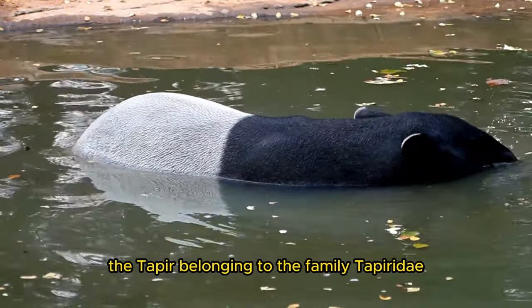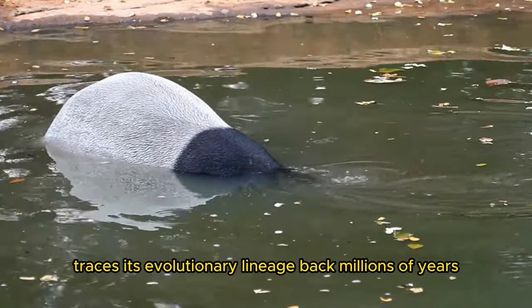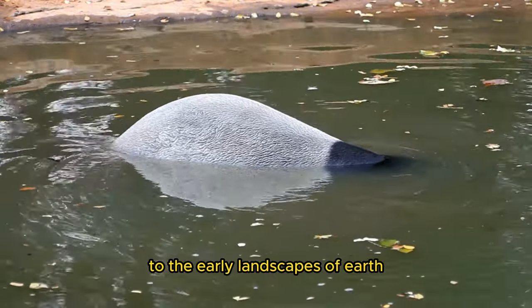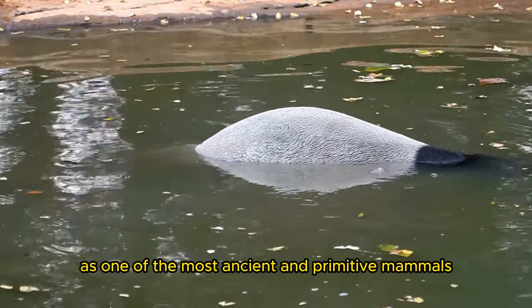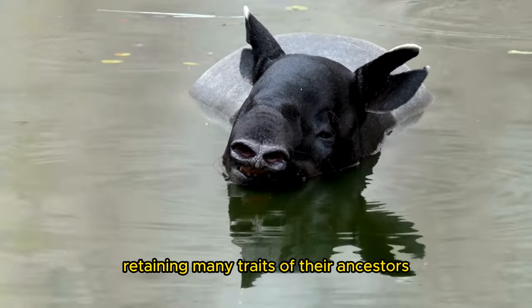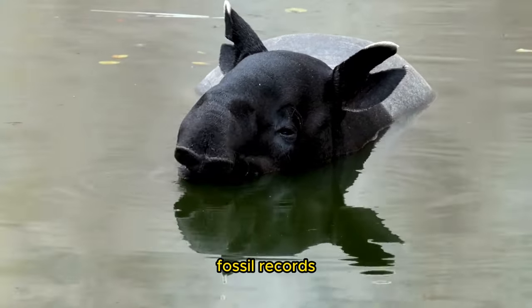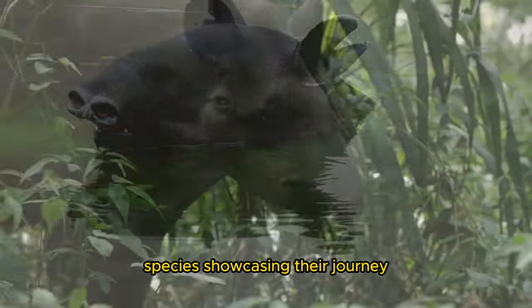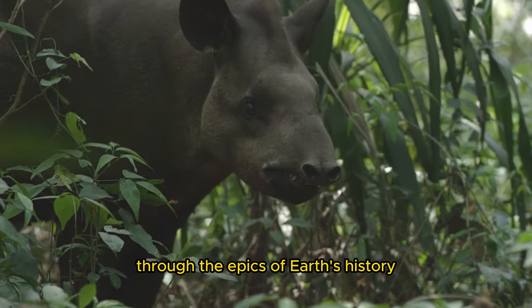The taper, belonging to the family Tapiridae, traces its evolutionary lineage back millions of years to the early landscapes of Earth. As one of the most ancient and primitive mammals, tapers have undergone minimal changes over time, retaining many traits of their ancestors. Fossil records offer glimpses into the ancestors of modern taper species, showcasing their journey through the epochs of Earth's history.